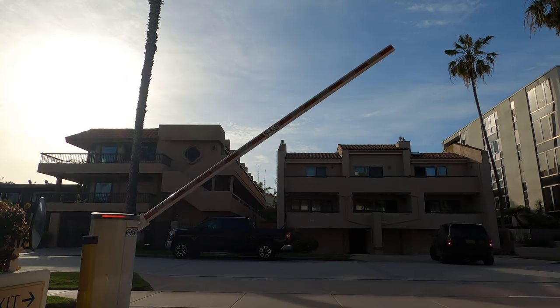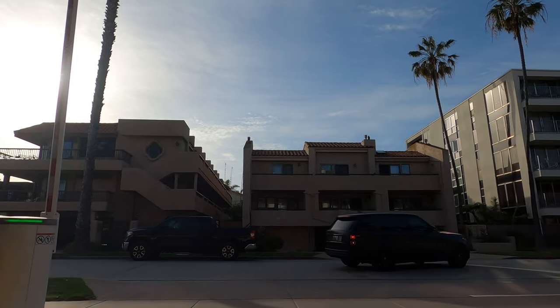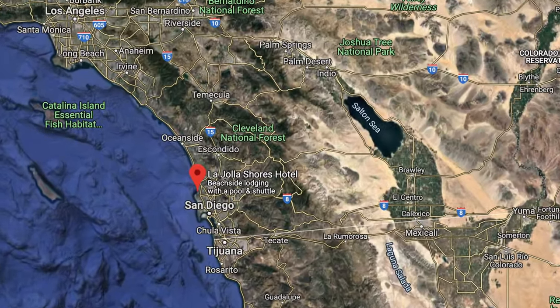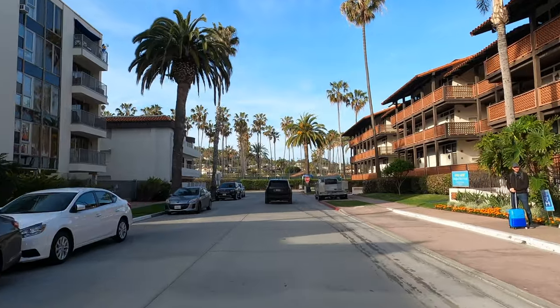Good morning from La Jolla, California. Today we are actually out in the San Diego area in one of my favorite places of all time. When we get out here, it is just such a breakaway from the norm and I'm just super excited to share it with you.